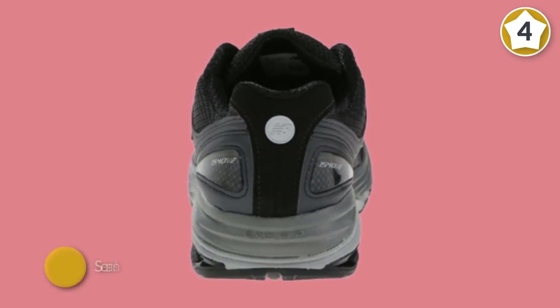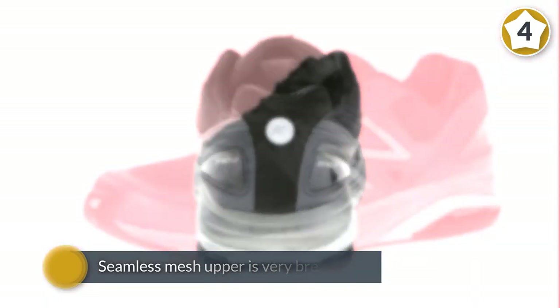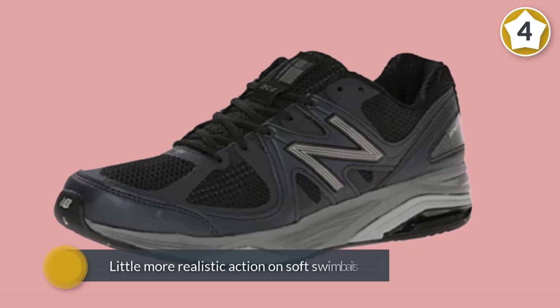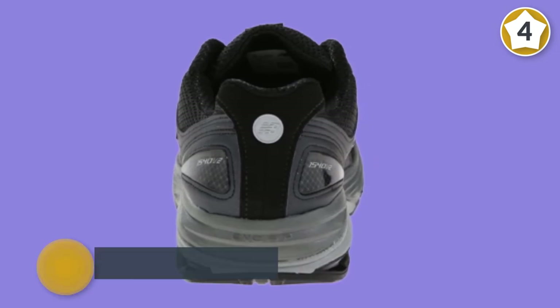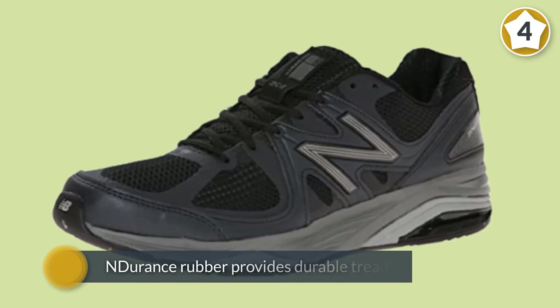ABZORB foam combined with the TPU Roll Bar results in a highly stable, cushioned foot strike with a pretty standard 10-millimeter drop. The seamless mesh upper is very breathable while synthetic overlays provide additional stability. Blown rubber in the outsole provides additional cushioning while endurance rubber provides durable tread.